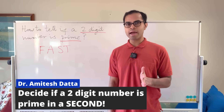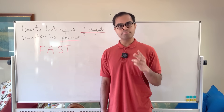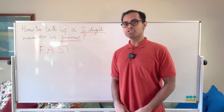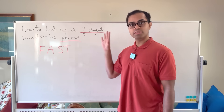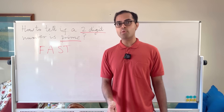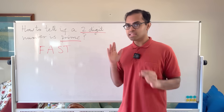How do you tell if a number is prime fast? Like, if I gave you a big number, how would you immediately say if it's prime or not? That's a very hard question, but I'm going to show you a beautiful case study for two-digit numbers. By the end of this video, you'll be able to tell whether one is prime just like that — instantaneously.